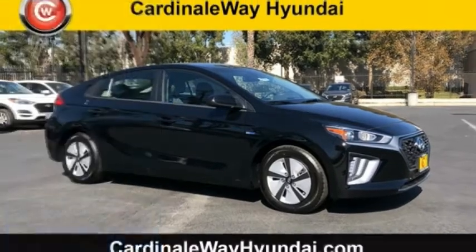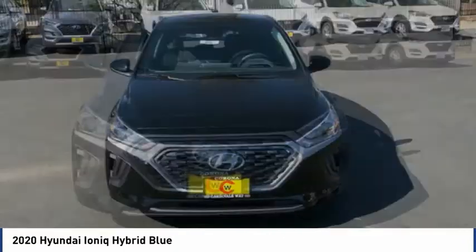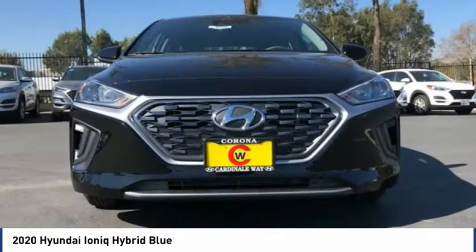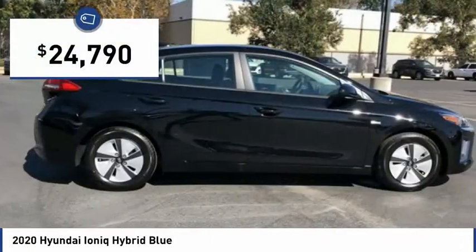Here is the 2020 Ioniq Hybrid. The sleek looking Hyundai Ioniq Hybrid offers a nice quiet ride while providing ample comfort. The Ioniq was built with efficiency in mind but it will still give you a sporty driving experience and is priced below $25,000.